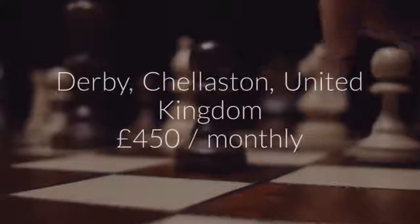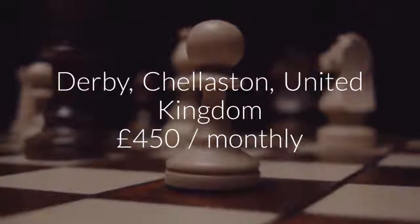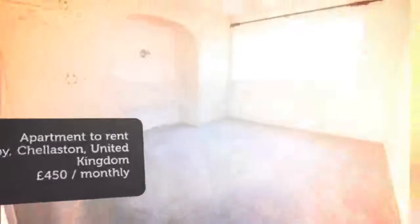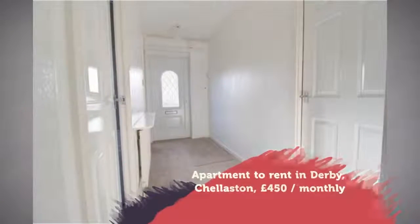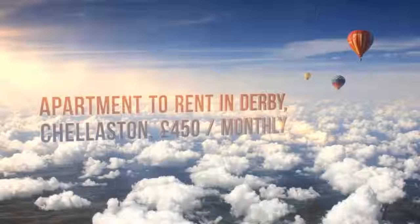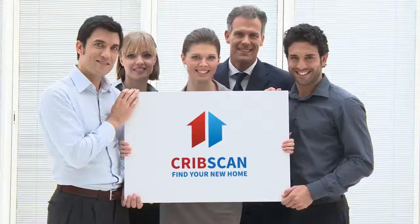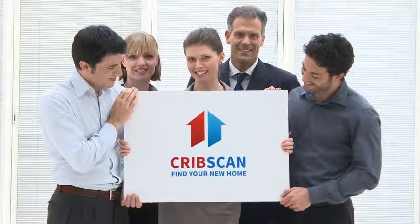Letting Information: Furnishing — Unfurnished. Deposit £550. Letting Type — Long Term. Added on Rightmove the 25th of February 2018. Key Features: Spacious Lounge, Spacious Bedroom with Fitted Wardrobes, Modern Fitted Dining Kitchen.